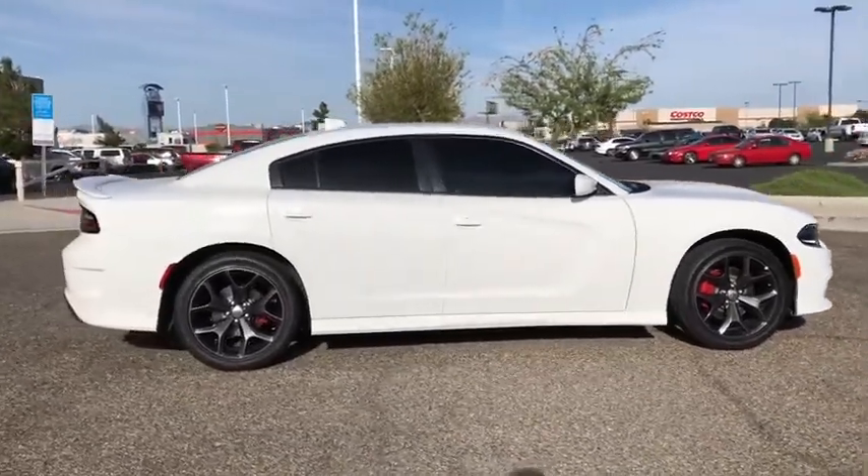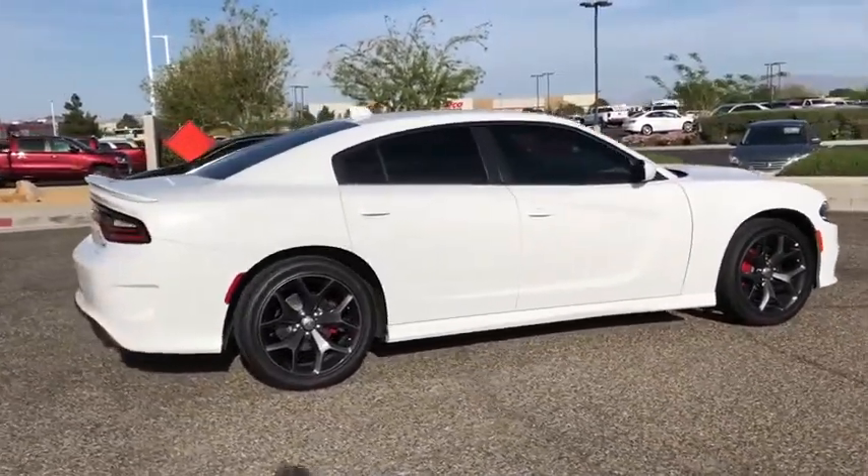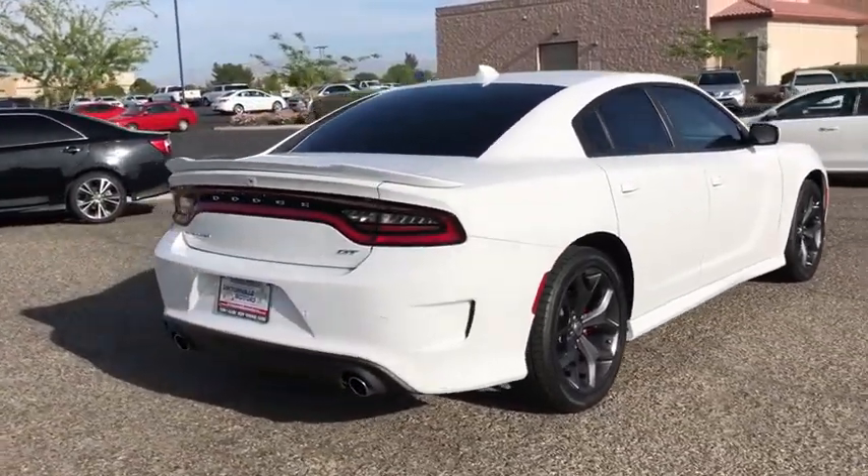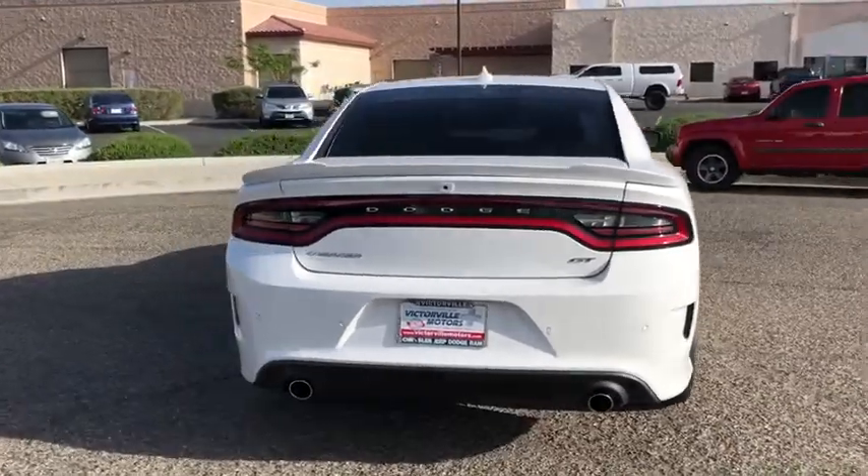The Charger is a powerful sedan that excites at every turn. Peace of mind comes standard with Charger's 5-star government front and side impact crash test rating.